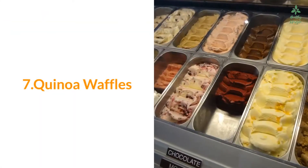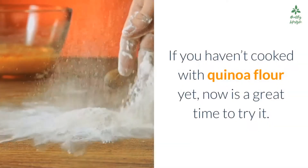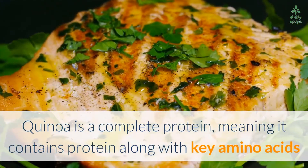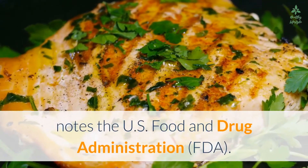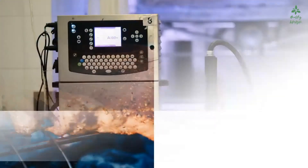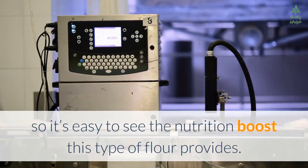Number seven: quinoa waffles. If you haven't cooked with quinoa flour yet, now is a great time to try it. Quinoa is a complete protein, meaning it contains protein along with key amino acids that aren't present in all plant sources of protein, according to the U.S. Food and Drug Administration. FYI: chia seeds are also a complete protein. This quinoa waffle recipe packs 6 grams of fiber and 28 grams of protein per serving, so it's easy to see the nutrition boost this type of flour provides.